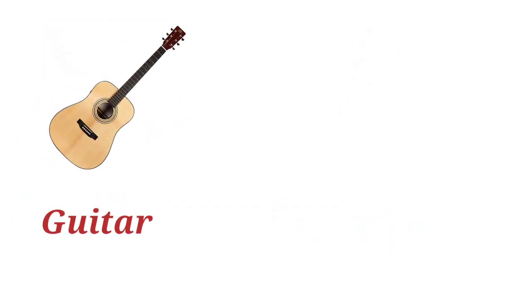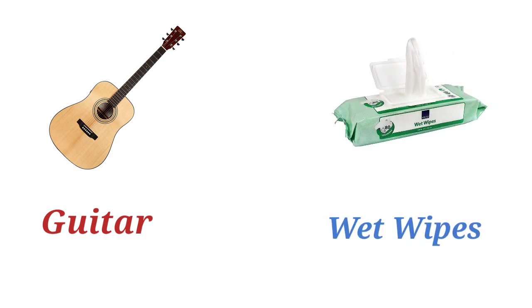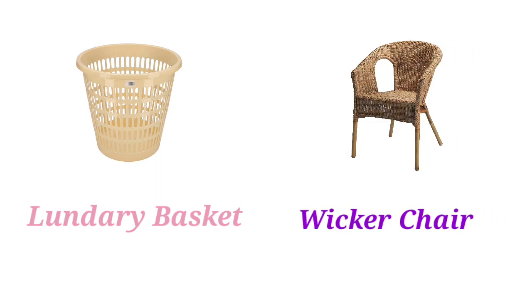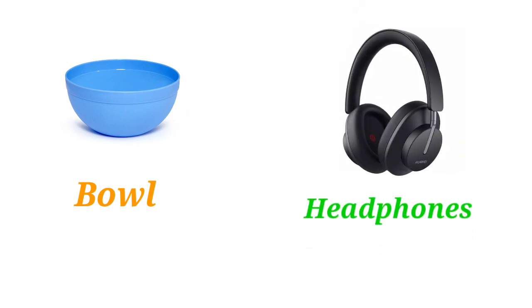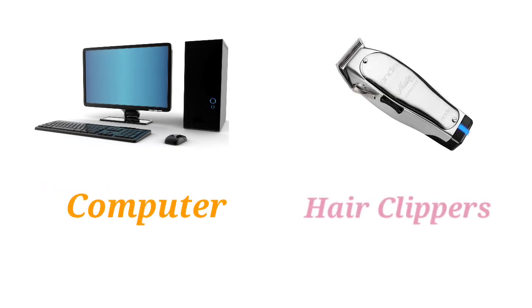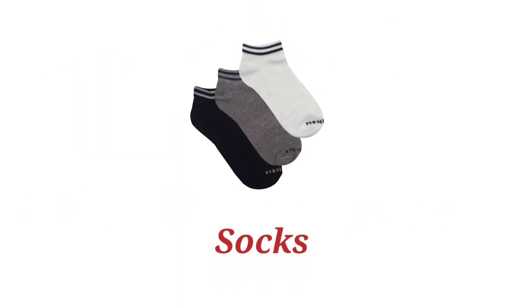Guitar. Laundry Basket. Wicker Chair. Ball. Headphones. Computer. Hair Clippers. Notepad. Swivel Chair. Socks.